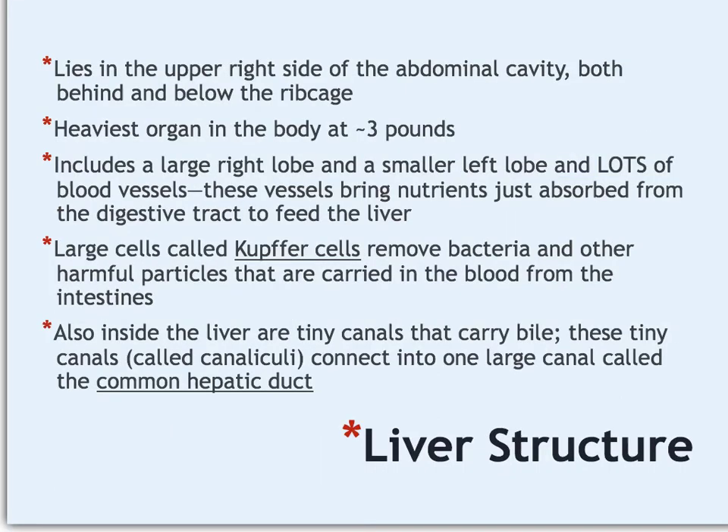Another accessory structure in the same general area is the liver. The pancreas is on the left side of the body, right behind the stomach, while the liver is on the right side and takes up a lot of space—it's a very large organ and one of the heaviest internal organs at about three pounds. It has sections called lobes, the largest being the right lobe. The liver is very dark red because it has an enormous number of blood vessels, which bring food absorbed by the stomach and small intestine directly to the liver for metabolism.